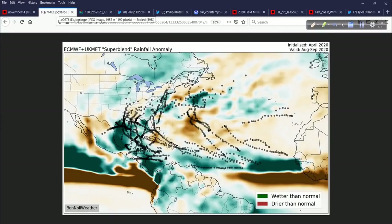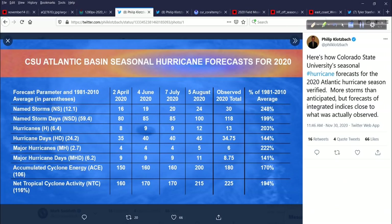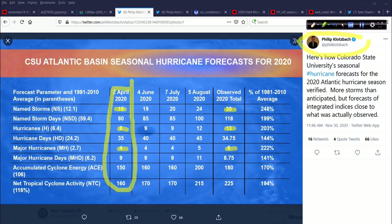Colorado State University — speaking of forecasts, this is from Dr. Klotzbach's tweet from today. In April, they were looking at about 16 named storms, which is above average, eight hurricanes forming, four of them becoming intense. We had about double the named storms, several more hurricanes — about five more than was forecast — and two more intense hurricanes. But the April outlook was pretty good. Seeing the signs for a busy season — that was the bottom line.